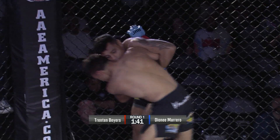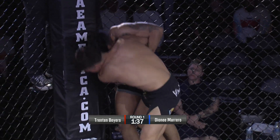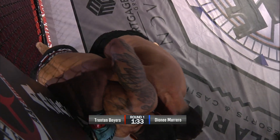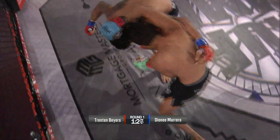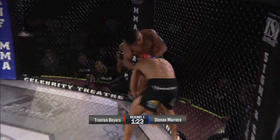Byers doing a good job not grabbing the cage. He put the backs of his hands to the cage. Nice scramble there, and a sprawl there by Marrero. Trenton Byers in on the seat — Trenton Byers got cracked.